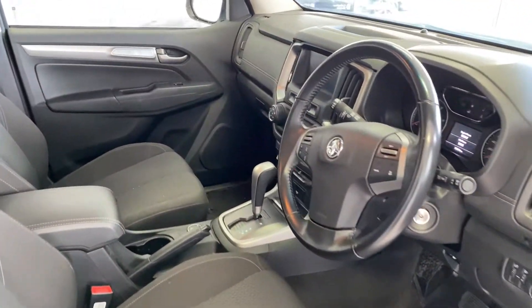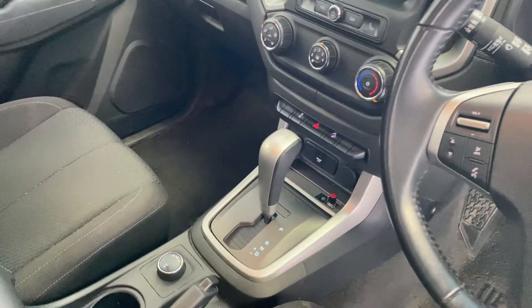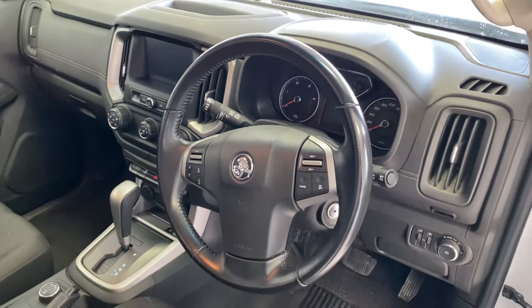Jumping into the front, we've got full Bluetooth connectivity, Apple CarPlay, and the electric brake system is already fitted. We also have automatic headlights, cruise control and a voice command system, so you don't need to pull your phone out to call mum or dad.